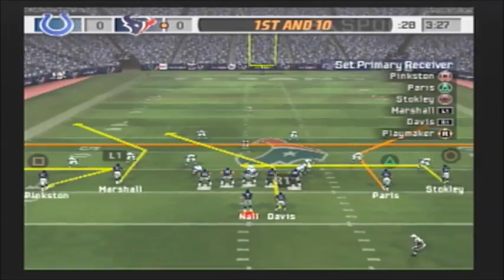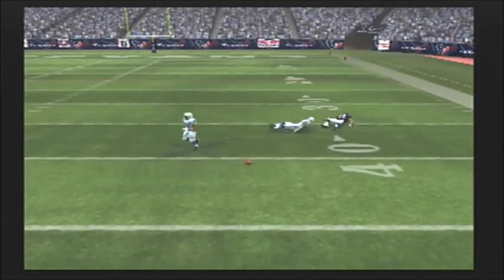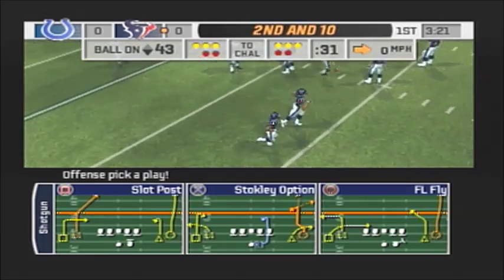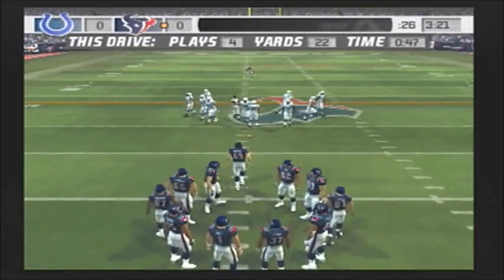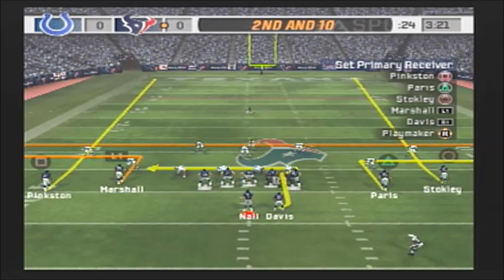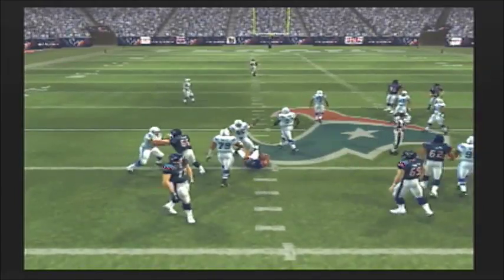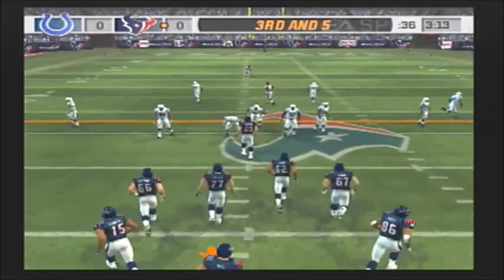Noll scans the defense from the gun. Blitz is coming, on the move — ooh, nearly picked off. Gardner had his hands on it. He's a pretty good cover linebacker, can run with most guys, gets good position, reads the pass and makes his move, but he'll drop a few like that. Second and ten, ball on the 43-yard line. Noll from the shotgun, throws it and it's complete. Marshall makes the catch but doesn't get very far — that's the mark of a solid defense; they close in on you in a hurry and they don't miss tackles.